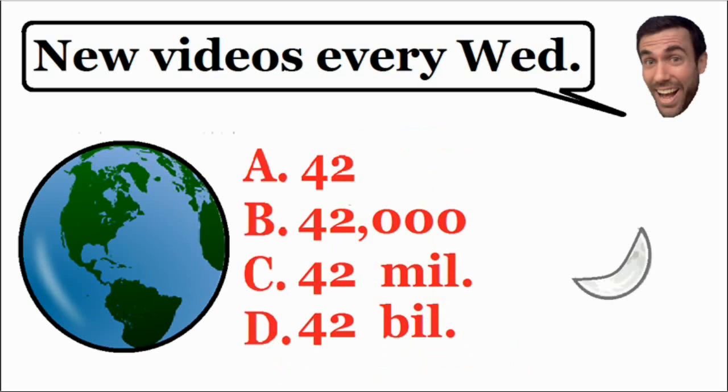I decided to make this brain teaser multiple choice. Do you think you need to fold the paper A) 42 times, B) 42,000 times, C) 42 million times, or D) 42 billion times? Take your time, think about this problem, and pause the video now if you don't want to see the solution.